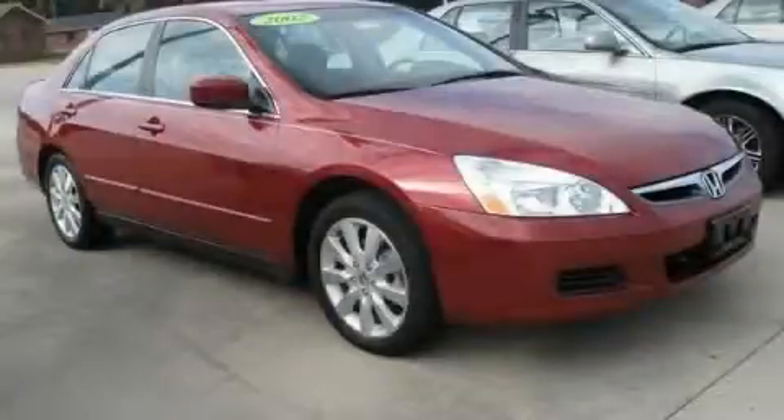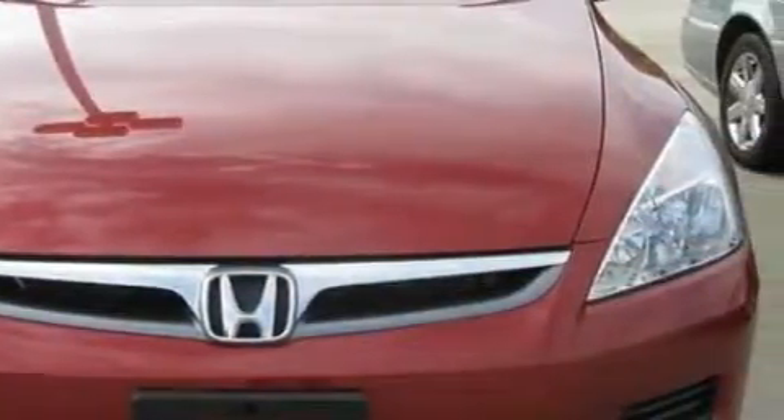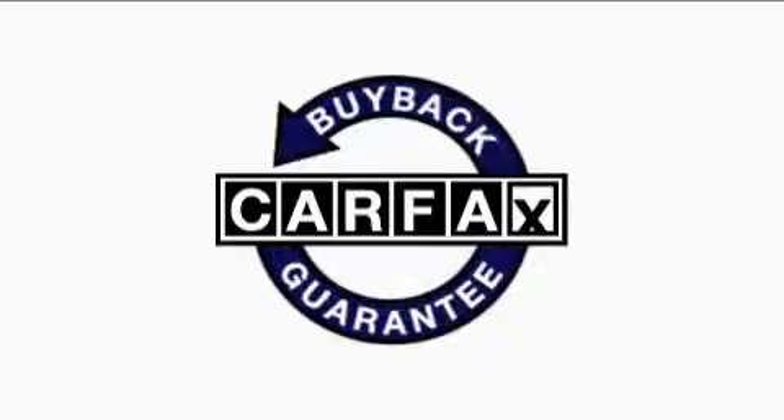The responsive six-cylinder engine connected to a smooth shifting automatic transmission gives you the edge in almost any driving situation. This vehicle has had only one owner, and it qualifies for the Carfax buyback guarantee.